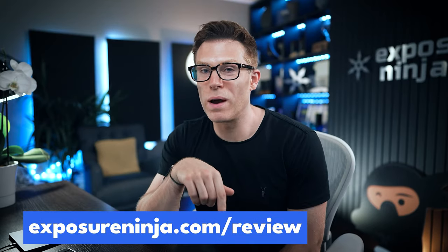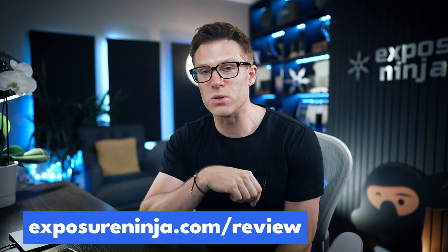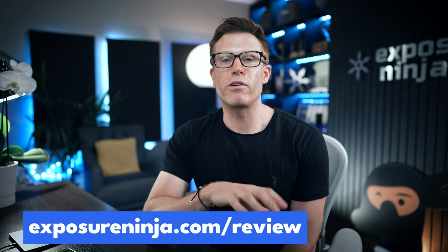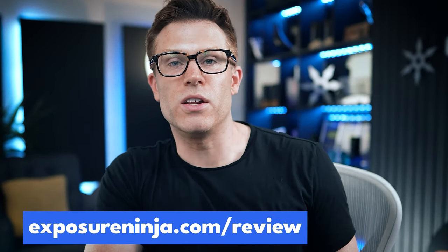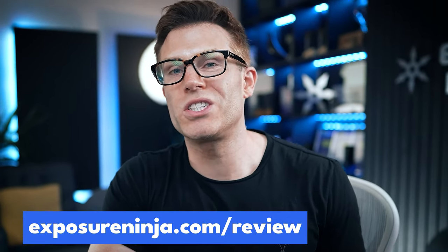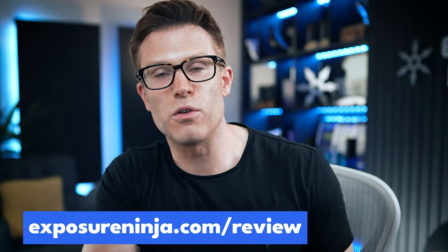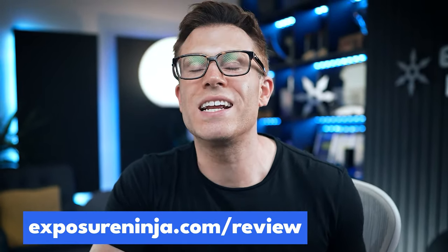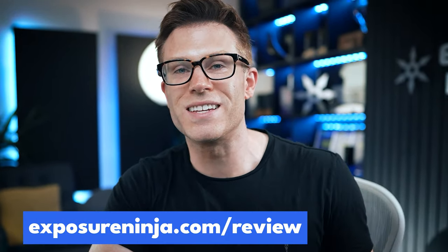While you're on the Exposure Ninja website checking out our B Corp and climate credentials, do yourself a favour and request a free website and marketing review from the team. We'll take a look at your website and your digital marketing and record you a video showing you how to improve the results your website generates over the next 6 to 12 months — completely free of charge. Go to ExposureNinja.com and click the button to apply for your free review today.